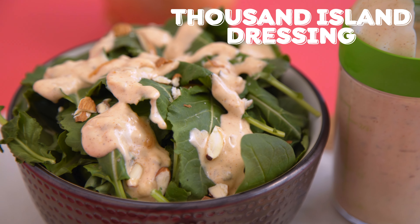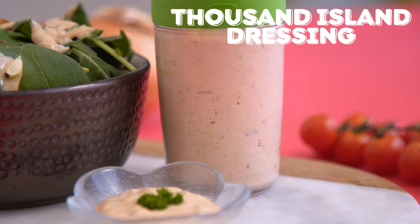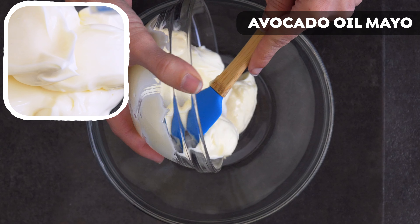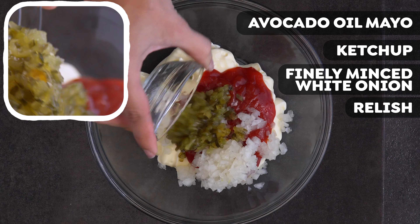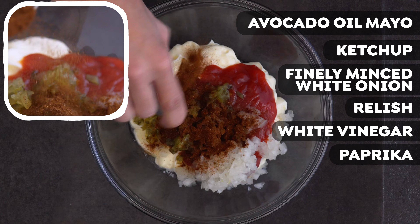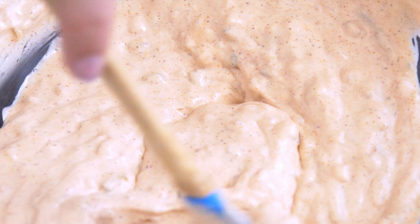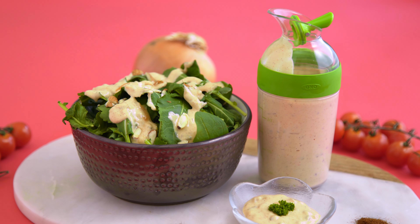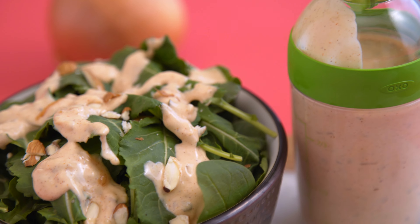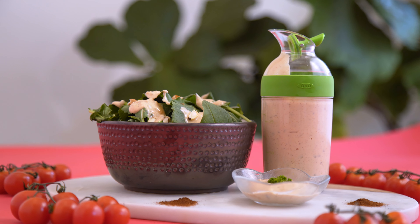Next up, a thousand island dressing. In a bowl, add mayo — I like to use my homemade avocado oil mayo, but store-bought is fine — ketchup, finely minced white onion, relish, white vinegar, paprika, and salt. Whisk to combine. Thousand Island is obviously a classic favorite, and this recipe does not disappoint. It's just sweet enough from the ketchup and the relish, with a little tang too. The onion gives it such a fresh taste, and the paprika adds a depth of flavor that the bottled kind can lack. It also has a slightly chunky texture, which I love. This is totally worth making at home compared to buying the store-bought kind.